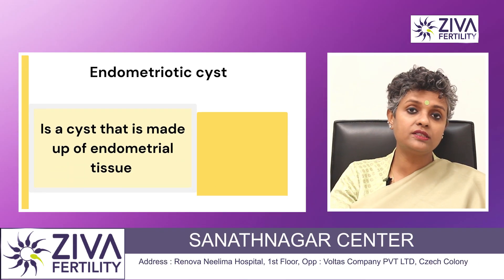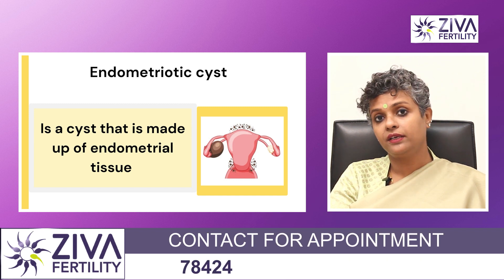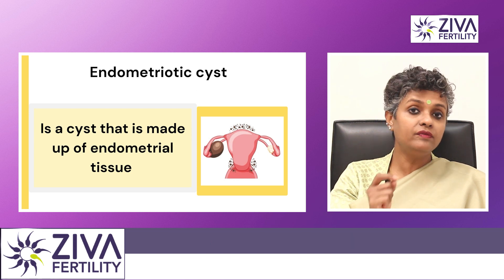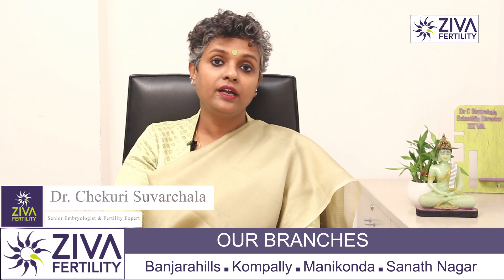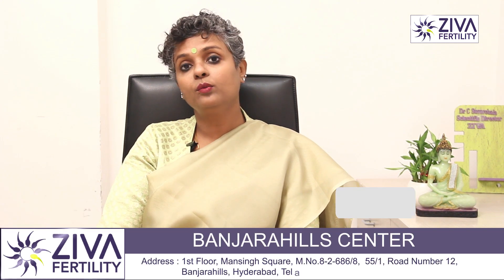Then there is something called an endometriotic cyst. The endometrial lining, if it grows anywhere outside the uterus — the inside layer is called the endometrium — if this tissue grows anywhere outside the uterus, it is called endometriosis, and when present in the ovaries, it is called an endometriotic cyst.